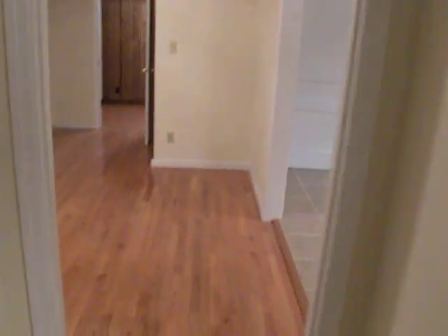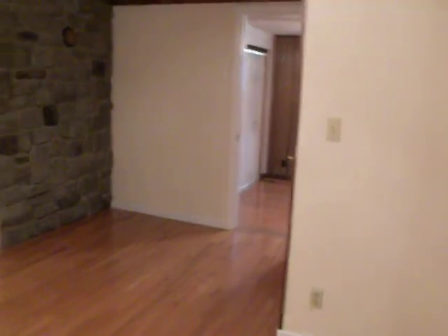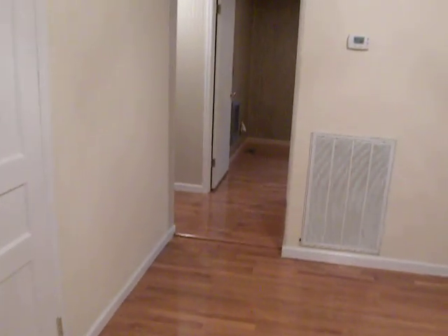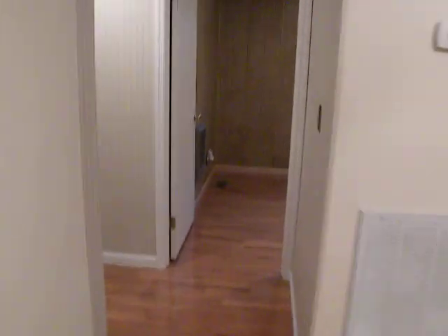Got a room that's set up as a dining room just off the kitchen. There used to be a wood burning stove right there — you can see where the chimney went. Here's the return for the central heating and air in this house.